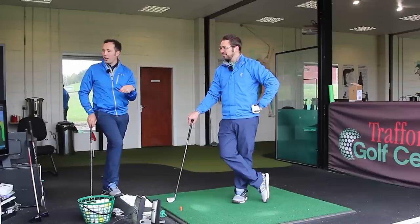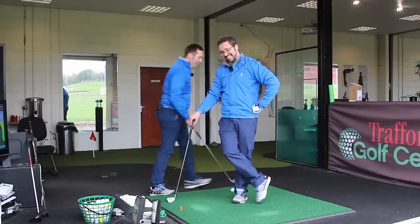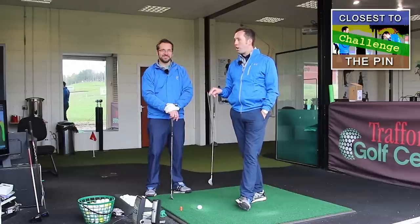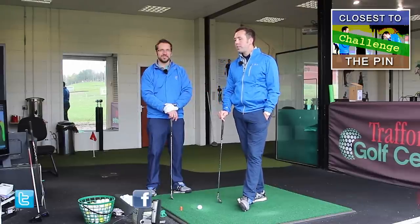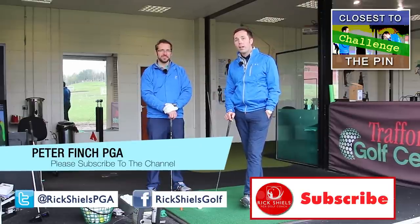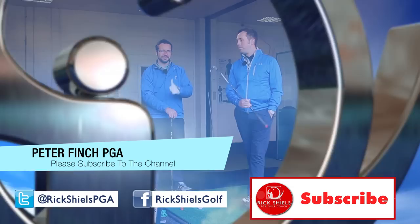Challenge time — we're going to jump over to Pete's channel now and do a closest-to-the-pin challenge hitting 155 yards into a very tight pin position on this hole. Go subscribe to this channel and to Pete's channel. Comment down below: do you have a pre-shot routine already? If you do, tell us what it involves — we'd love to share ideas in the comments. See you next time!